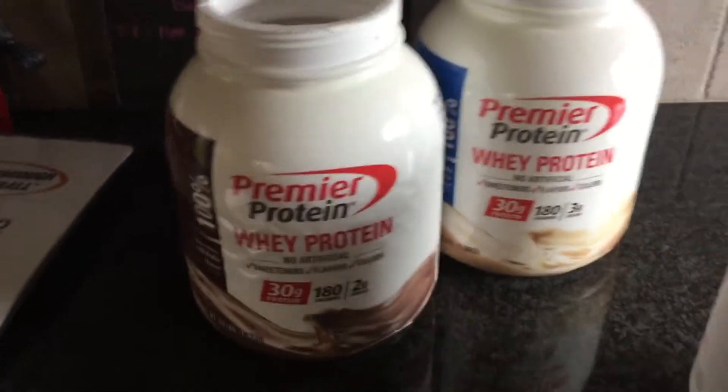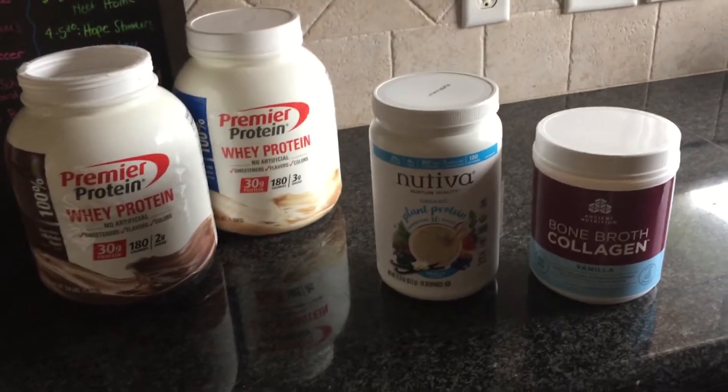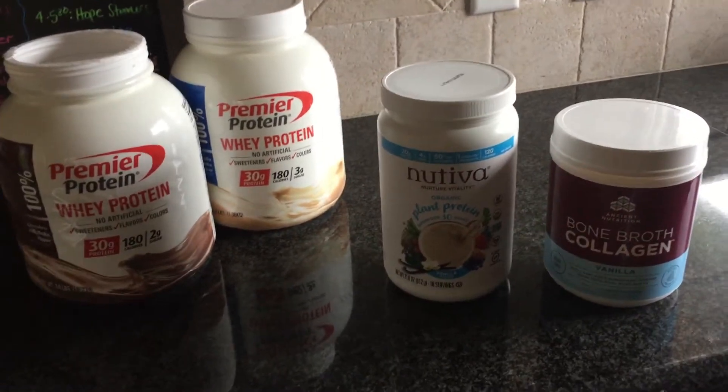I'm gonna do a little home video here. Everybody keeps asking me these last couple weeks — not sure why — what protein powders me and my family are using. So I'm going to show you. I took some out of my cabinet, and I had four different kinds, and I'm going to talk to you real briefly about each of these.